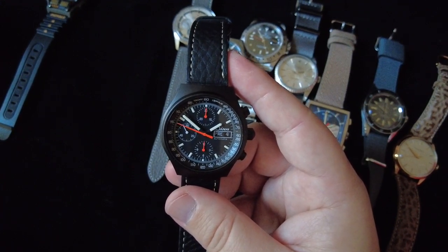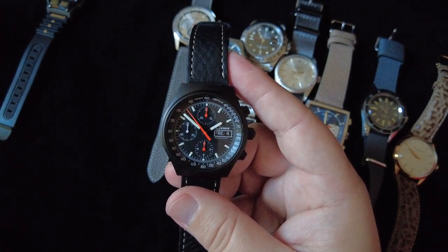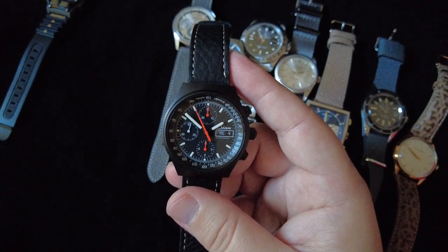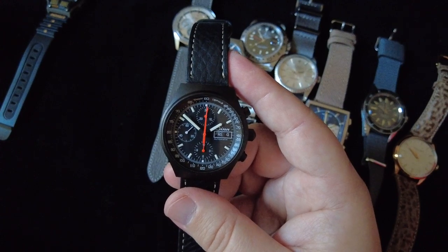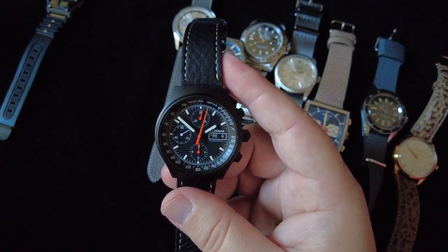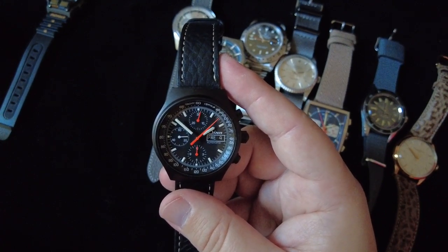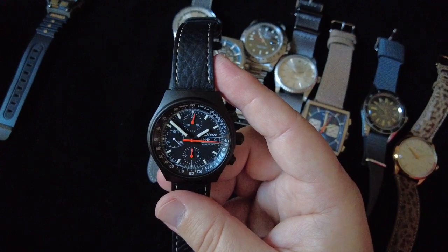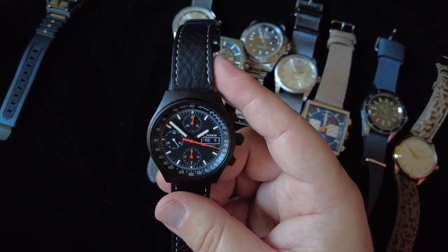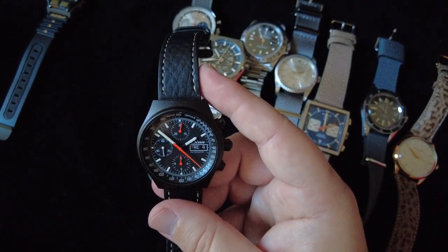I found this one on Chrono24. I think it was either a 30th or 40th anniversary model from Zinn — normally these come with a blasted metal case, but this particular one had the PVD coating. I just saw it and had to have it, so I purchased it and had it sent from Germany.